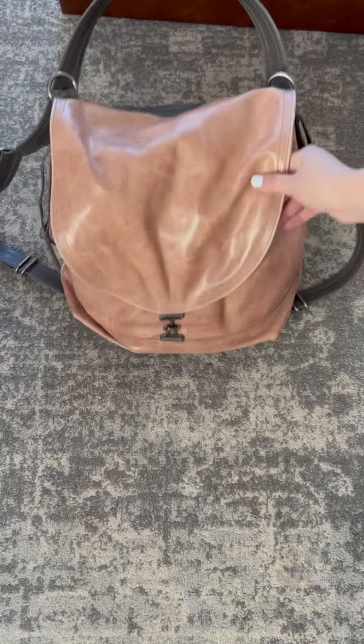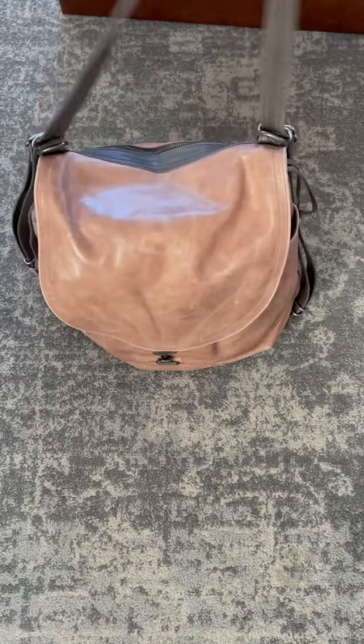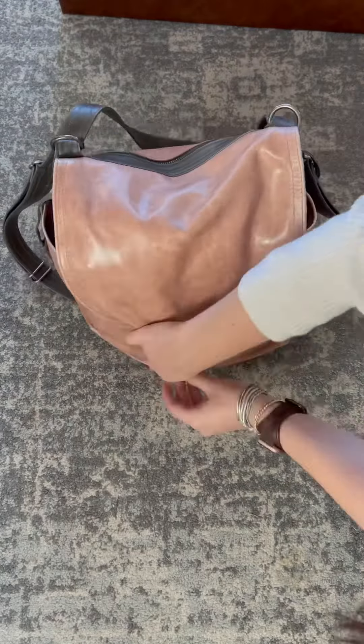Happy Wednesday! Welcome back to another What's in Your Bag Wednesday. I'm going to show you what's in my large multi-pocket 1904 backpack from Rough and Tumble.